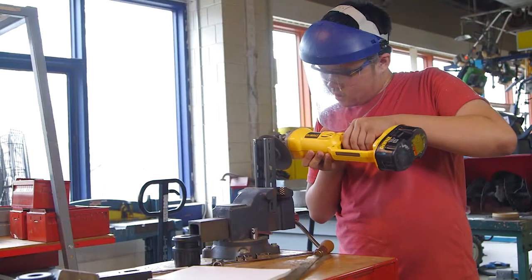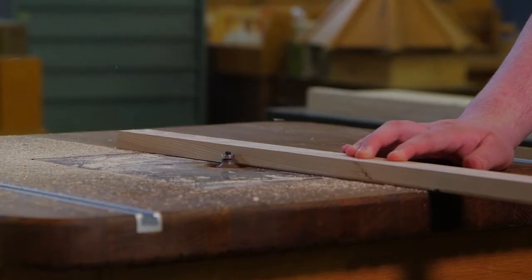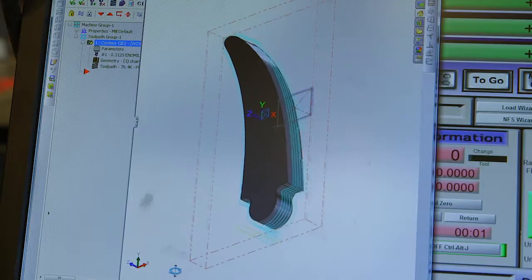Every day I'm learning new things. I know how to use a saw, the planer, the router. I've been learning a lot of CAD software and stuff that we can use outside of school for career fields.